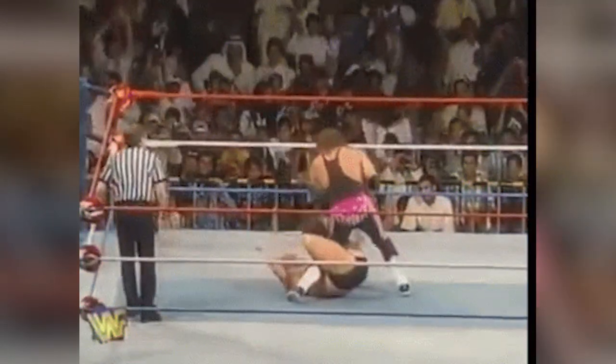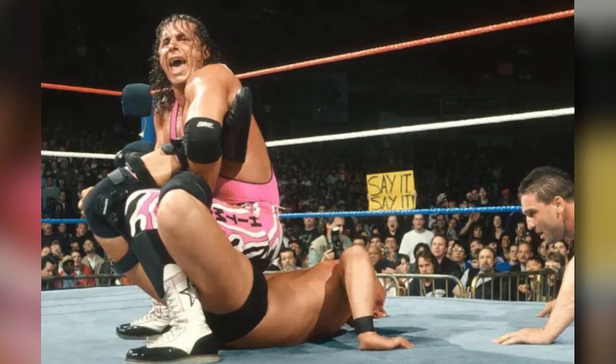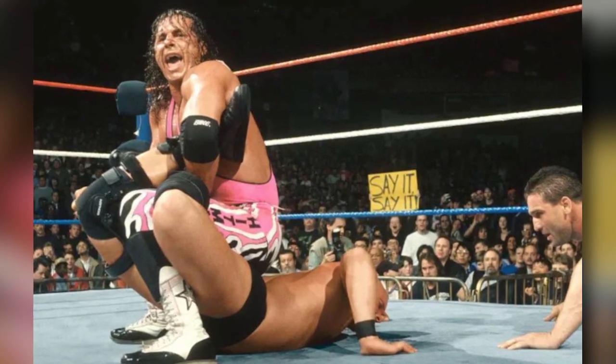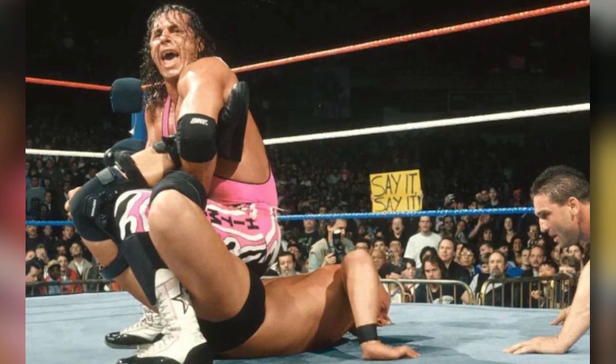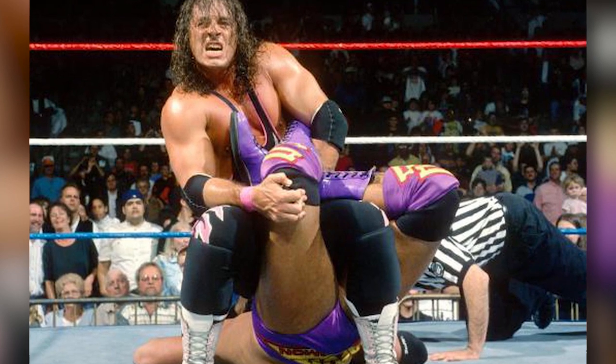And number one: the Sharpshooter. Like there could ever be any doubt — Bret the Hitman Hart, the excellence of execution, and his finishing maneuver had put away so many wrestlers, especially during Bret's reign as Intercontinental Champion. As far as I'm concerned, this is the absolute coolest finishing maneuver ever, and Bret does it better than anybody else. And yeah, I am including Sting on that list.